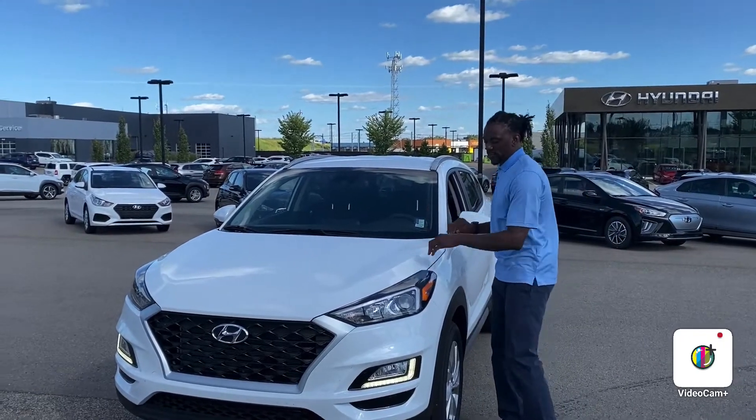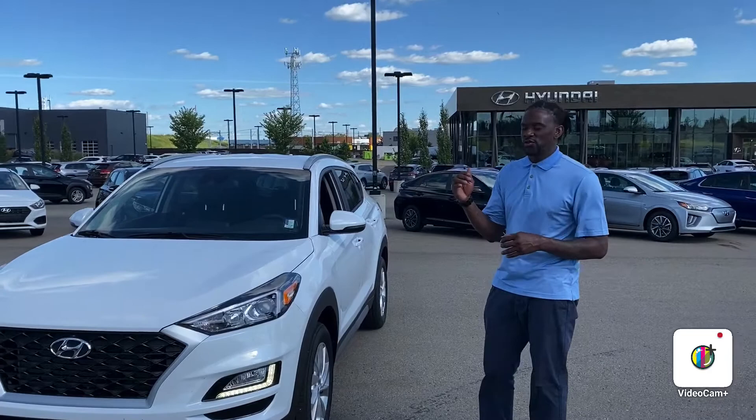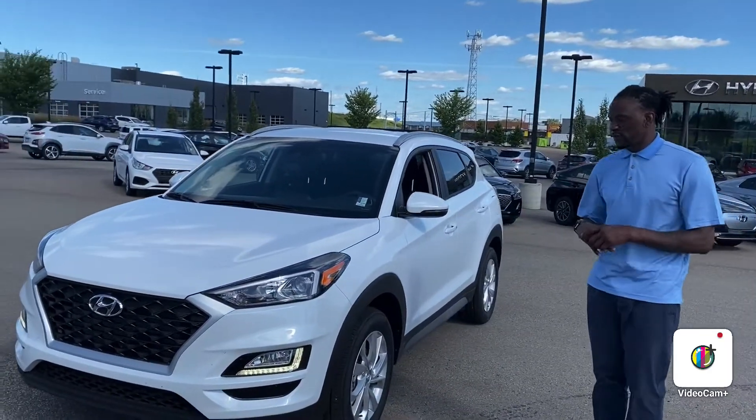This here is a Preferred trim level. I'm going to do just a front walk-around video to show you the interior, exterior, and a few features.